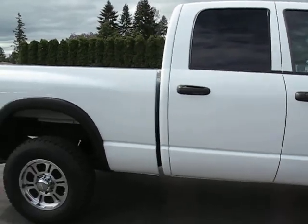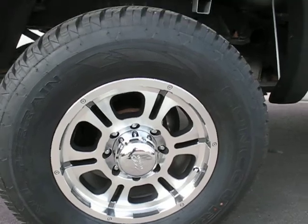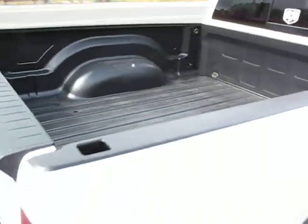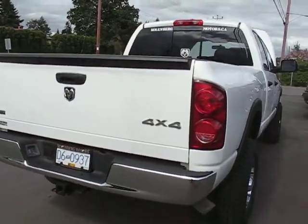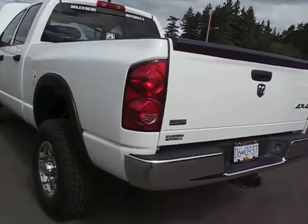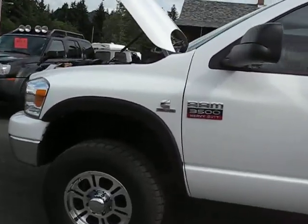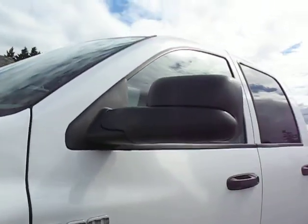The interior is in excellent condition, with brand new tires and nice alloy wheels. It's got a spray-in, above-the-rail box liner, really really clean. With a trailer tow package. It's got the flip-out tow mirrors.